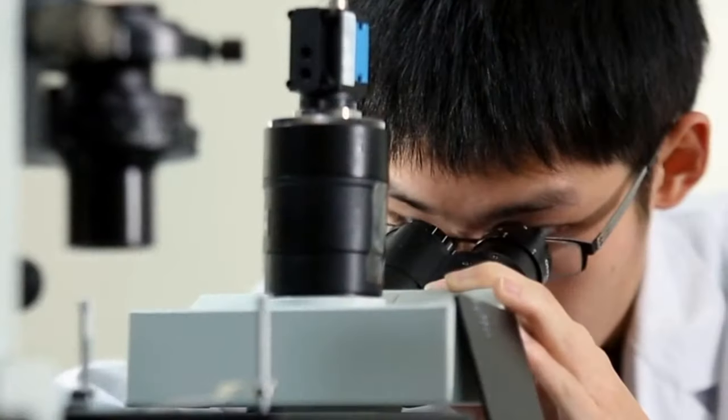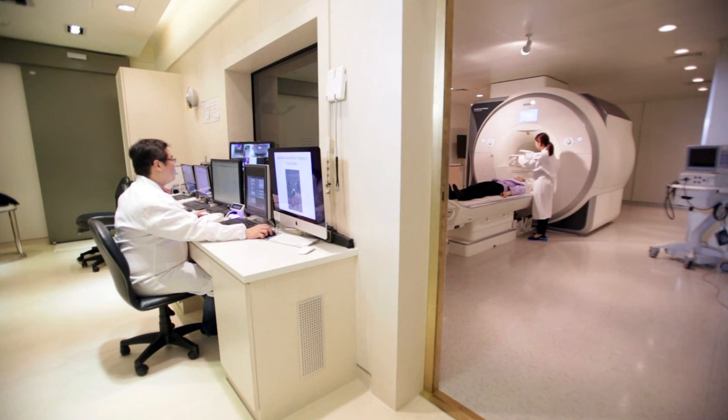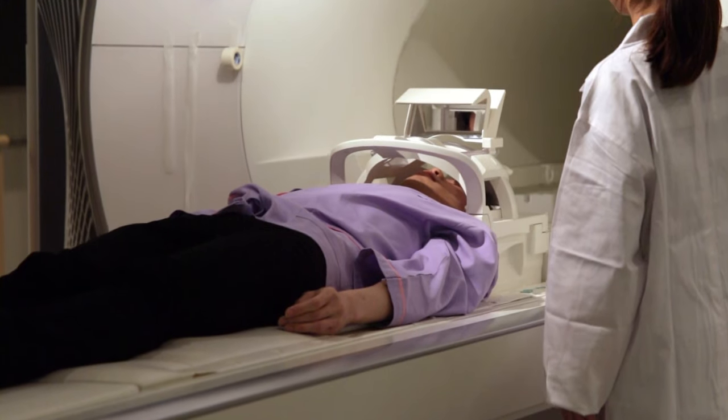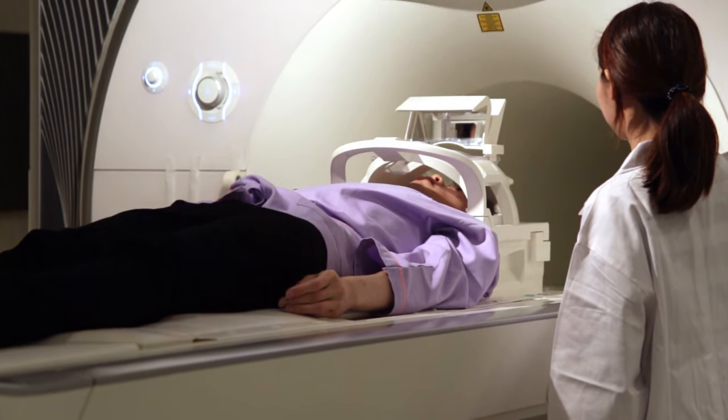The National Taiwan University Molecular Imaging Center hosts state-of-the-art imaging facilities from subcellular and cellular imaging such as electron microscopy and optical imaging, to animal or human studies using magnetic resonance imaging or positron emission tomography.